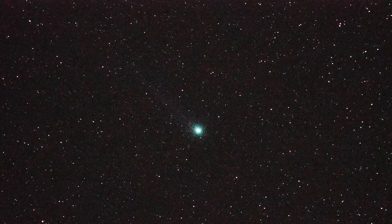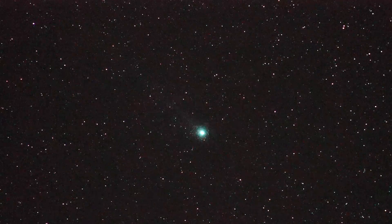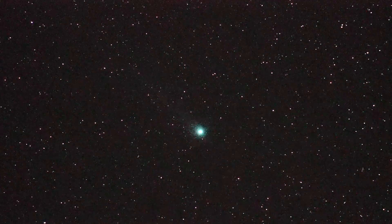It's currently in the constellation Aries. We're shooting it from Mount Pinos, California on a windy, chilly night, January 24th.